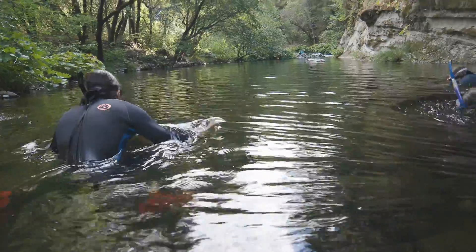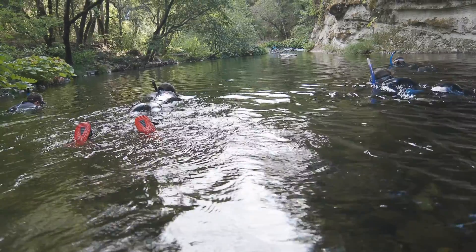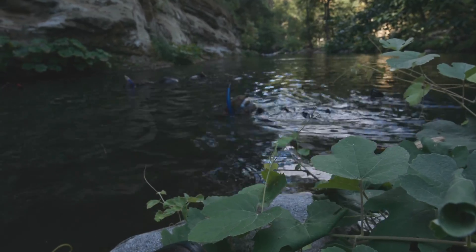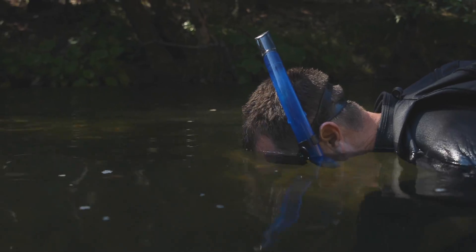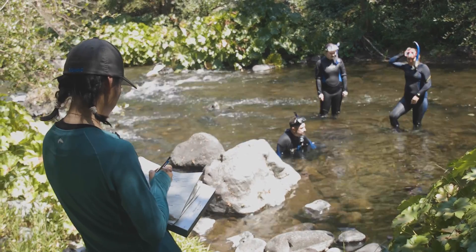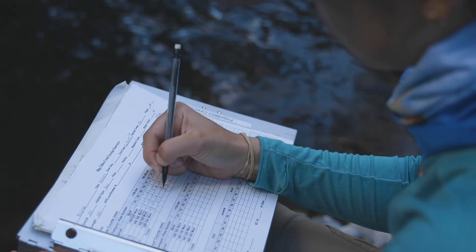Snorkel surveys work by having several snorkelers line up and proceed in unison up a specific habitat unit. Surveyors will begin and communicate with one another, start in the creek, and snorkel their way up and check out the different fish species that are in the area. We tally up the counts of each of the fish, and then we calculate an estimate of abundance for the fish that were in the creek in that particular area.